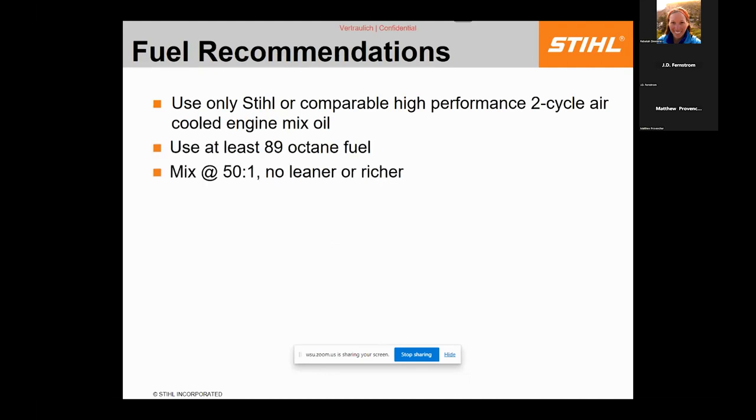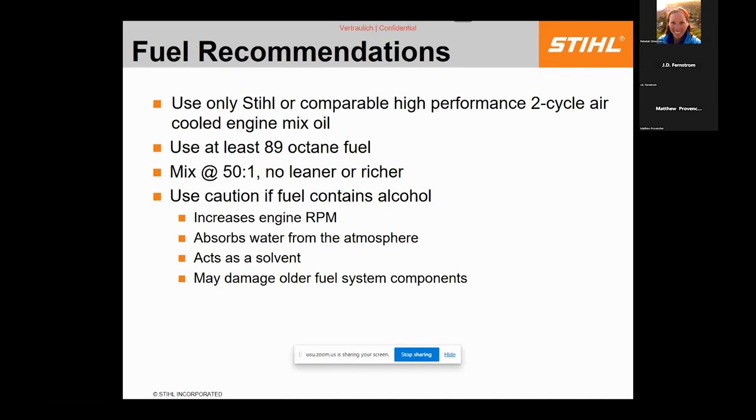Stihl has spent millions developing mix oil optimized for our products. Other quality brands like Husqvarna, Echo, and Shindaiwa make good oil too, as long as it's high-performance oil for a high-performance engine. Use a minimum 89-octane fuel to reduce detonation and pre-ignition. There's no underground tank with 89-octane — it is a blend of other grades, and using it properly protects your engine.